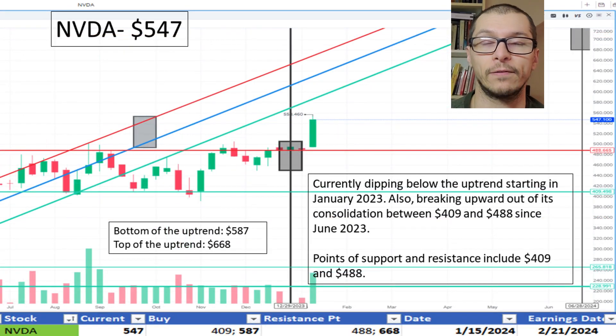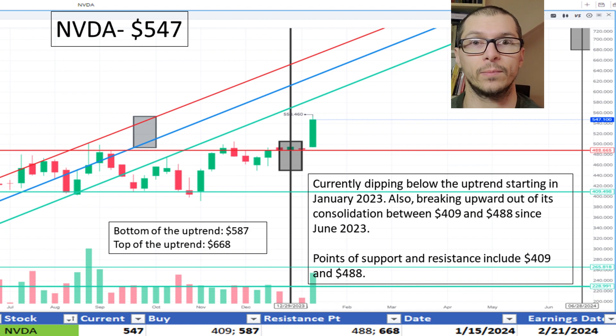Now with Nvidia, $547. It's currently dipping below its current uptrend beginning January 2023 and has broken above some resistance noted near $488. Because of the uptrend, I like the price.